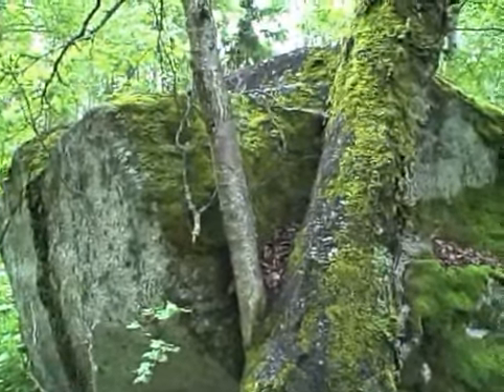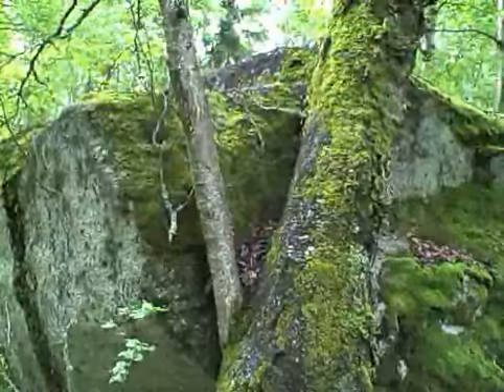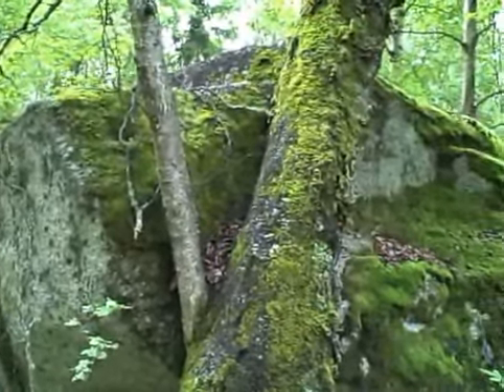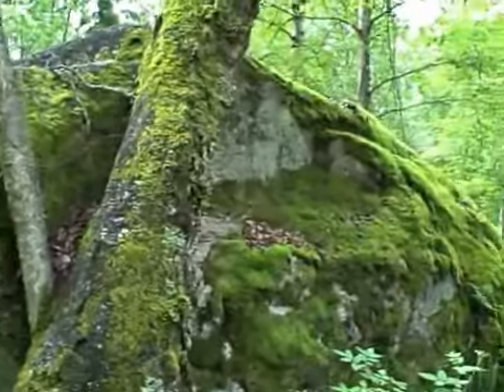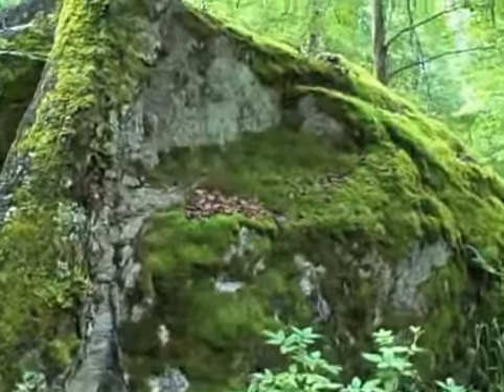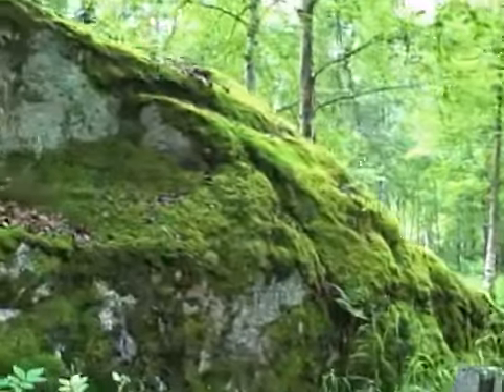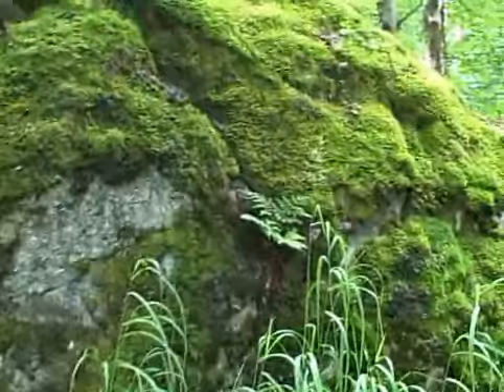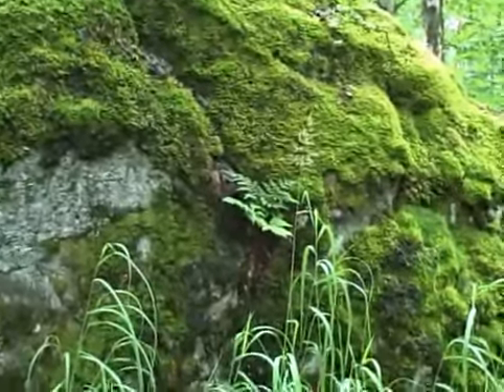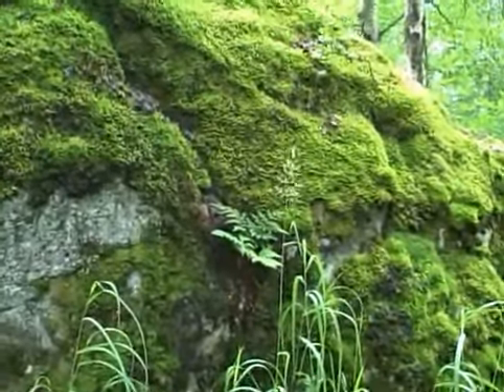One of my favorite places in the Botanical Gardens here in Anchorage is at this big mossy boulder. You can see the tree growing alongside of it and the green moss. It looks very soft and nice, and I like that fern growing right out of it there.